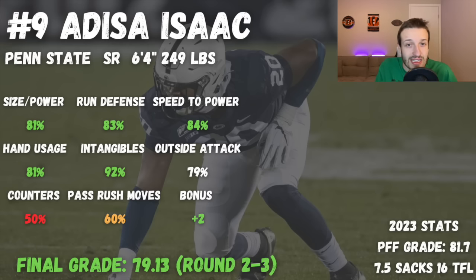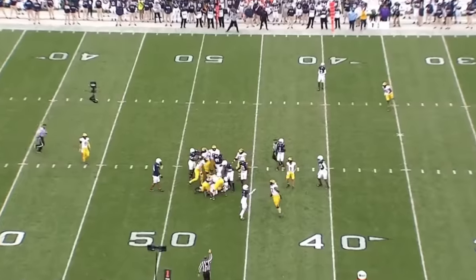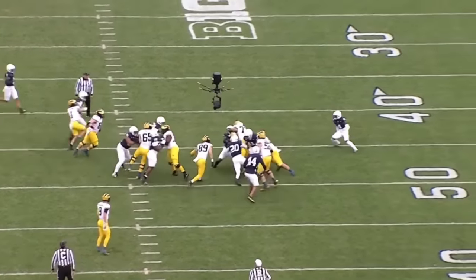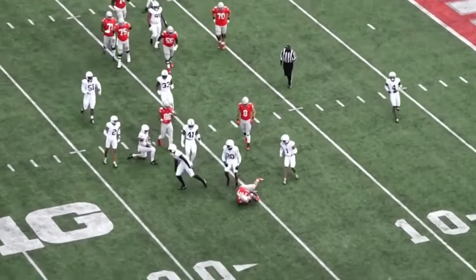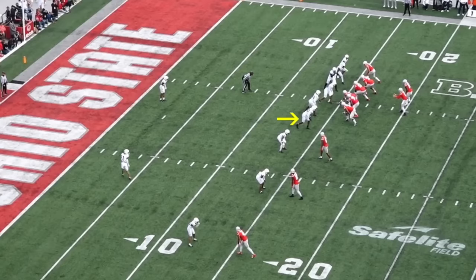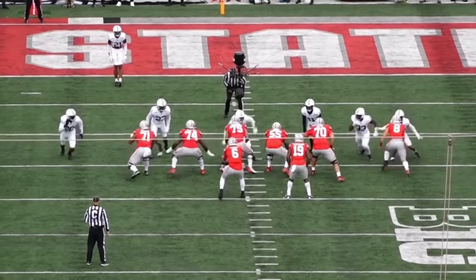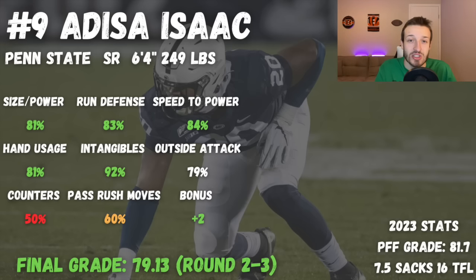I like Isaac's size and speed profile. At 249 pounds he isn't the heaviest, but he has decent speed to power, relatively long arms, and is pretty effective using those arms to disengage from blocks. I really like his intangibles and understanding of run fits and when to get after the passer. He has all the athletic tools to be a solid number two pass rusher. The issue is he just doesn't have a very vast range of pass rush moves — mostly attacking the outside shoulder, winning with athleticism, or converting speed to power on a bull rush. For a senior, you would hope to see a little bit more.